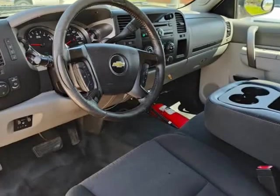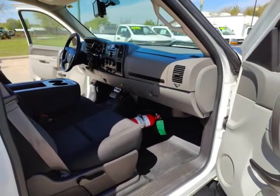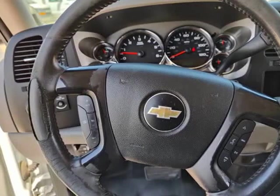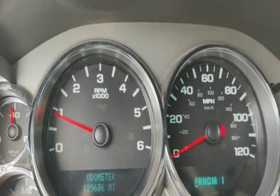Good tires, cold A/C, hot heat, cruise control, power mirrors, power windows, power locks with key fob, power steering, backup camera, and backup sensors.